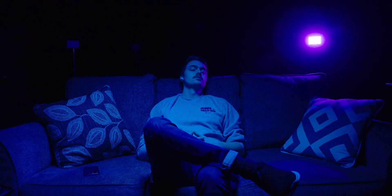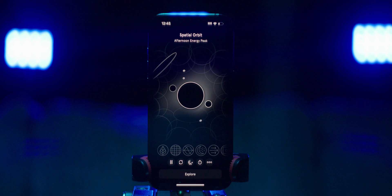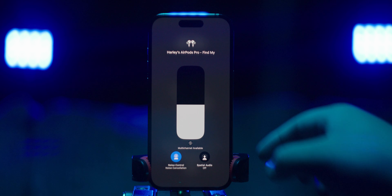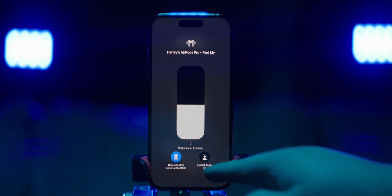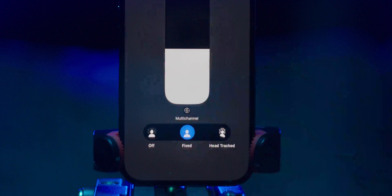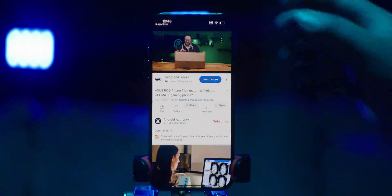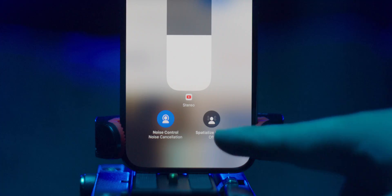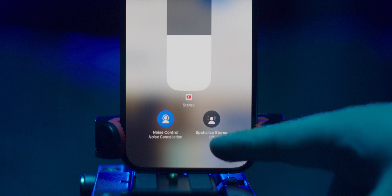If you want to experience Spatial Audio with head tracking for yourself, be sure to stick around until the end of this video. To set up Spatial Audio on an iPhone or iPad, open the Control Center on your device, touch and hold the Volume Control, and then tap on Spatial Audio. The fixed option turns on Spatial Audio only, while Head Tracked enables dynamic head tracking. If you're playing regular stereo content, you will see the option for Spatialized Stereo, which allows your AirPods to simulate a surround sound experience based on just two channels. You can enable the feature with or without head tracking.